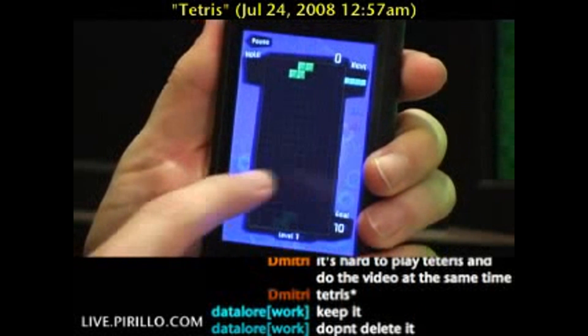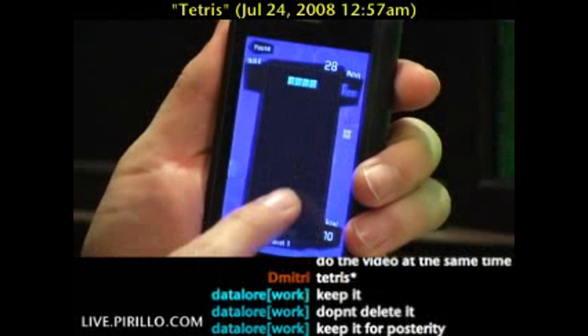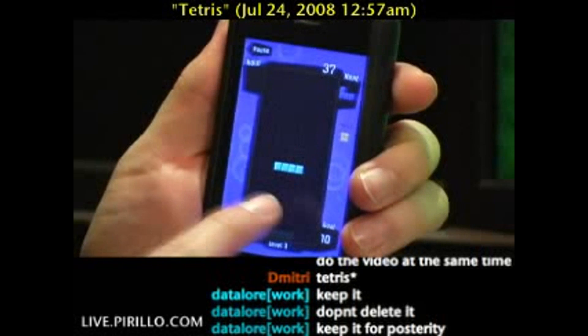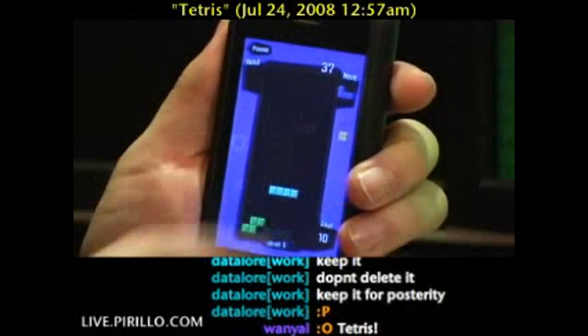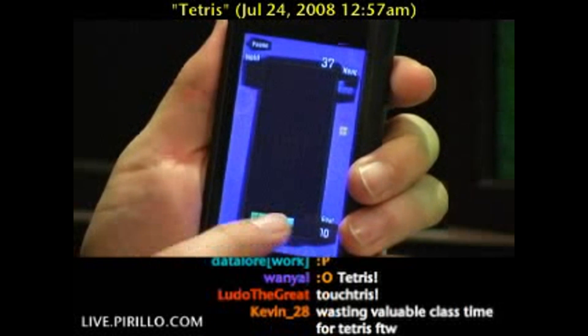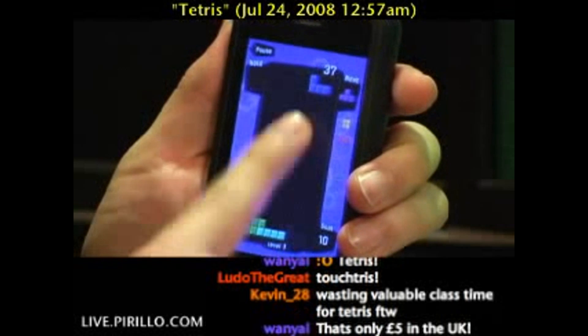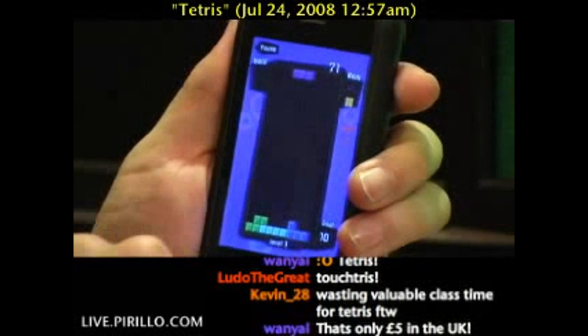The controls are all on screen, responding to touch. I'm able to maneuver pieces with relative ease. Rotating pieces is a simple tap on either side of the screen. I can turn on a ghost piece that you'll see at the bottom. And if I want to, I can do immediate drops or slower drops. An immediate drop is a quick slide down.